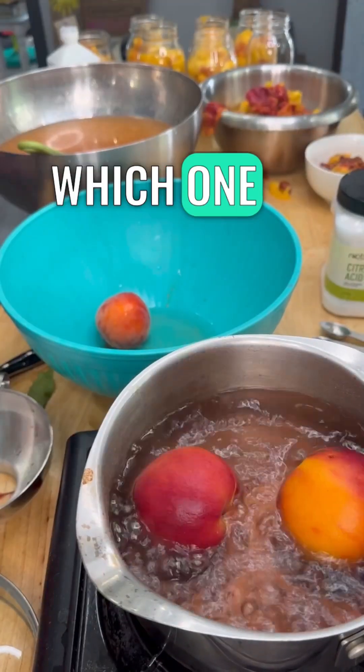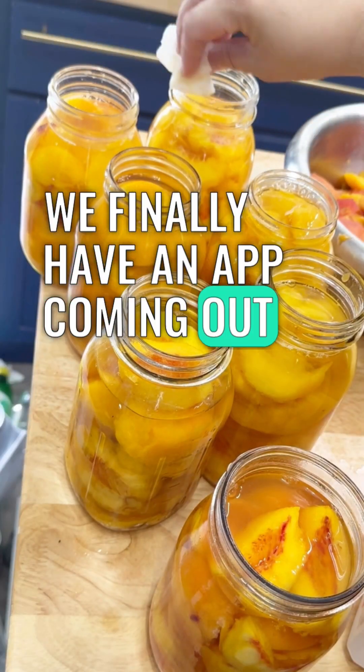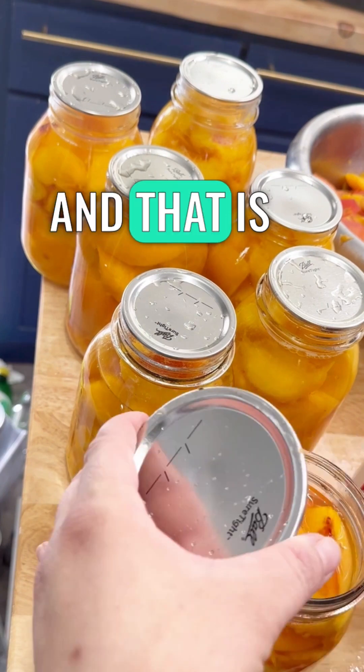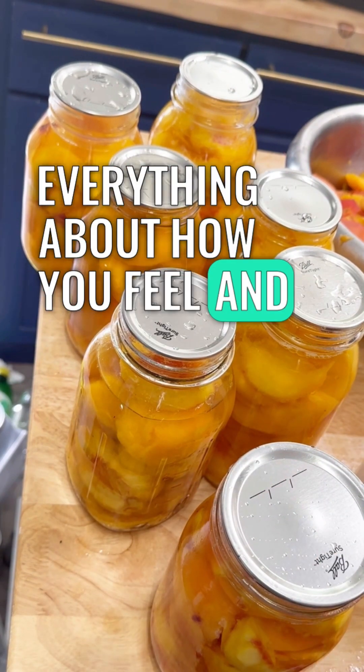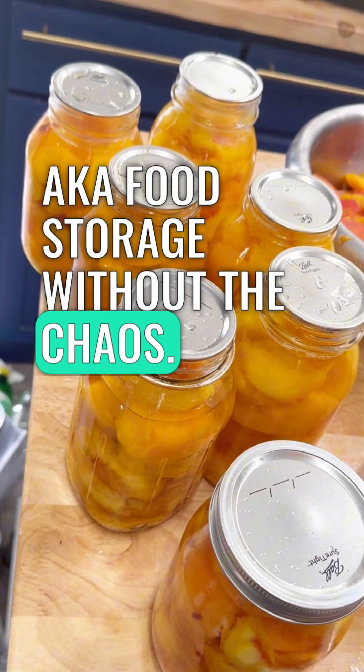Which one sounds familiar to you? Well, good news — we finally have an app coming out this October that is going to change everything about how you feel and build your personal home grocery store, aka food storage, without the chaos.